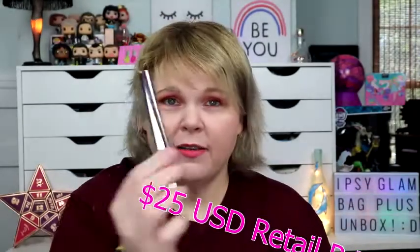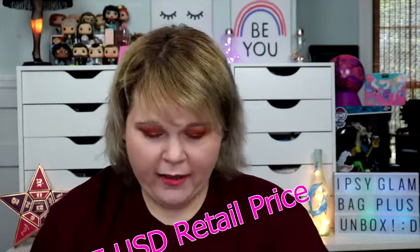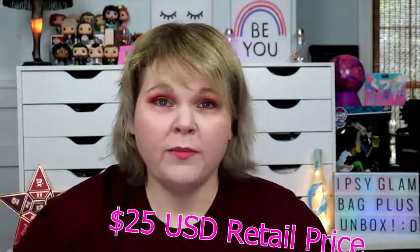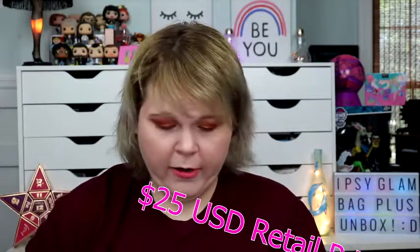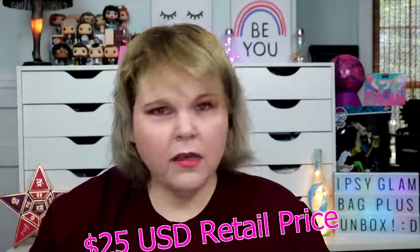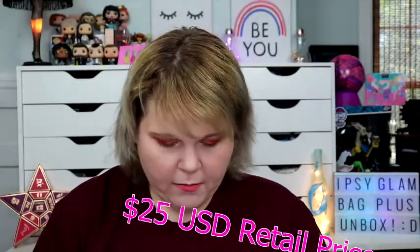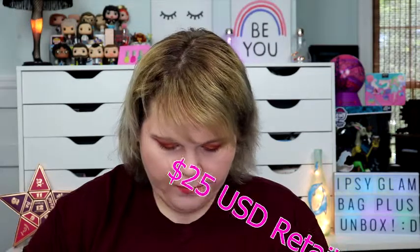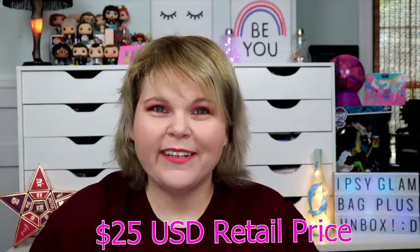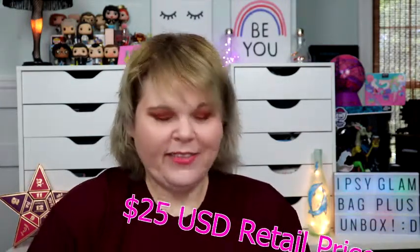I'm excited to try the Il Makiage, but my holy grail is Wonder Beauty's Mile High Mascara — I love it. It goes on smooth, doesn't clump, doesn't flake. That Mile High Mascara, they are killing it. Wonder Beauty — I love them. They've even liked a few of my pictures on Instagram, which is just so exciting.